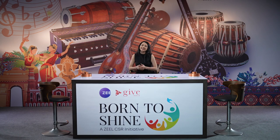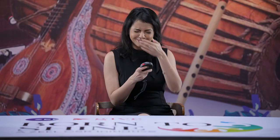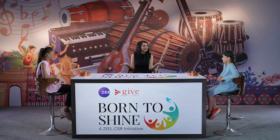Hello and welcome to yet another edition of 5 to Shine. I am Shrenu Parikh and without wasting any more time, let's meet our two shining stars.